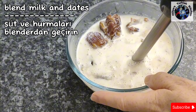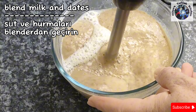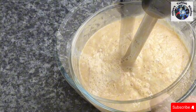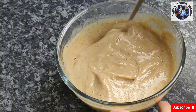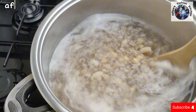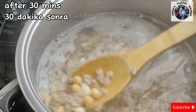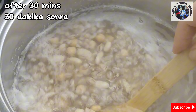In the meantime, blend the milk and dates which we put aside earlier. The dates will give the dish its sweetness and are used to substitute sugar for a healthier option. Once blended, cover and put aside for later. After 30 minutes of cooking, check on the beans and chickpeas — they should have softened by now but still have a bite to them.